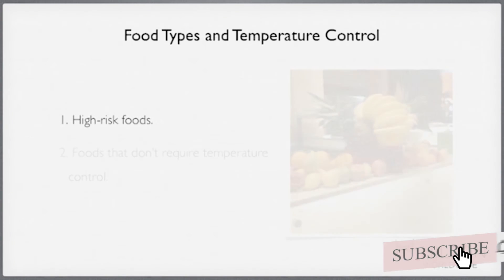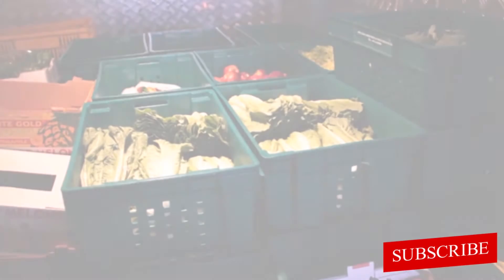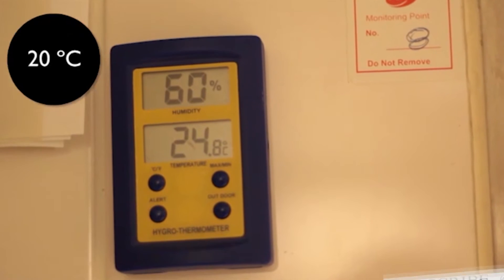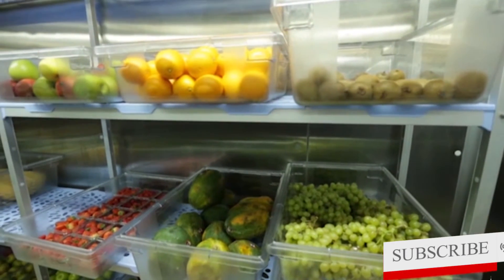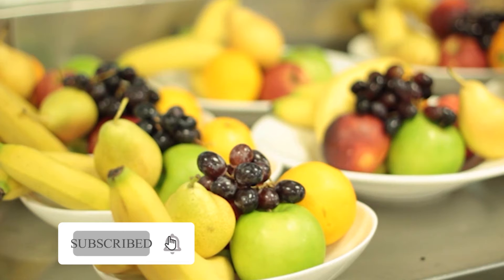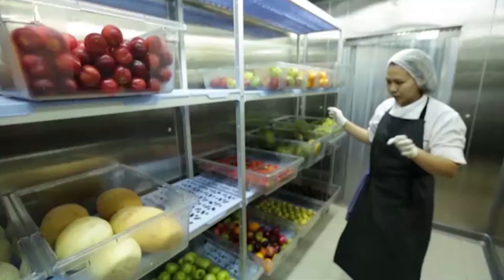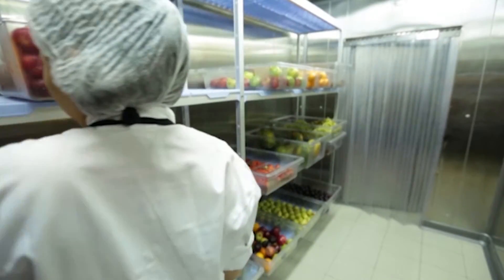Let's look at foods that don't require temperature control. Some foods can be stored at room temperature, that is, about 20 degrees Celsius. These are low-risk foods, such as raw, whole fruit and vegetables. However, these foods are often stored in chilled conditions to minimise spoilage, and to prolong the whole fruit or vegetable's shelf life and quality.